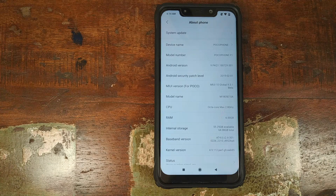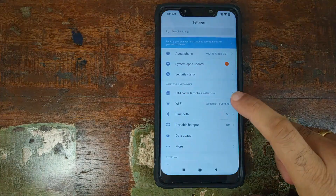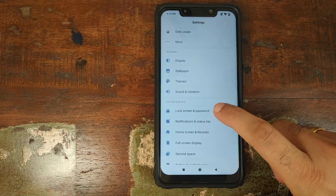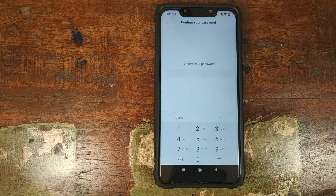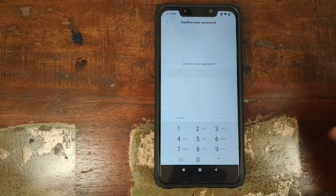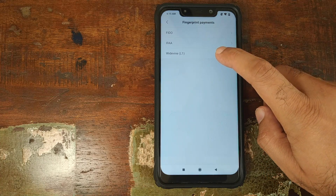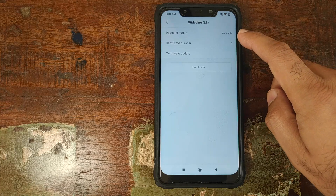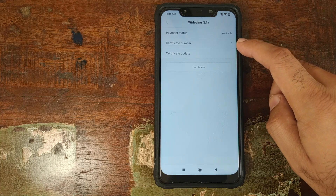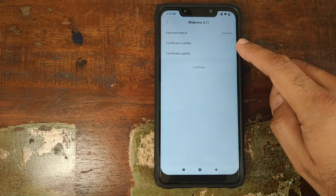On the Xiaomi Poco F1, let's get the elephant out of the room first. Go into Settings, scroll down, go into Lock Screen and Password, click on Manage Fingerprints, make sure you have a fingerprint set up, and enter your PIN. Then click on Fingerprint Payments, and you have Widevine L1 in the building. Click on this and make sure the payment status is available and certificate number is set to 1.